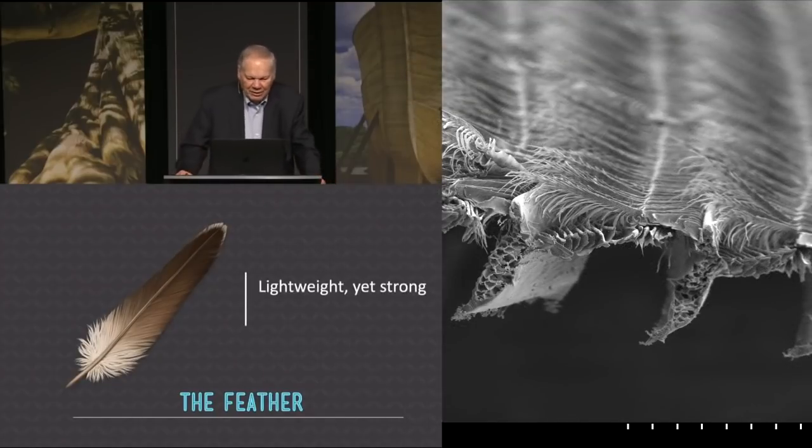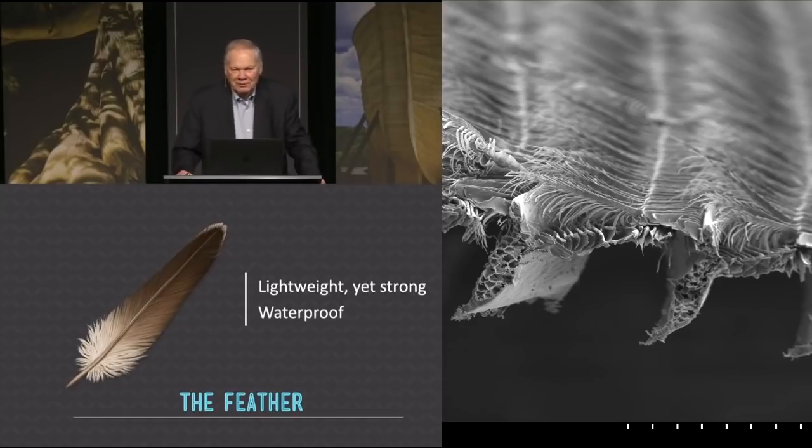A few interesting things about it. It's lightweight and yet strong. But as light as the feathers are on most birds, the feathers weigh more than their bones do. Feathers are waterproof, but they're not naturally waterproof — they have to be made waterproof. And now we'll find out one of the reasons birds have such a long neck.